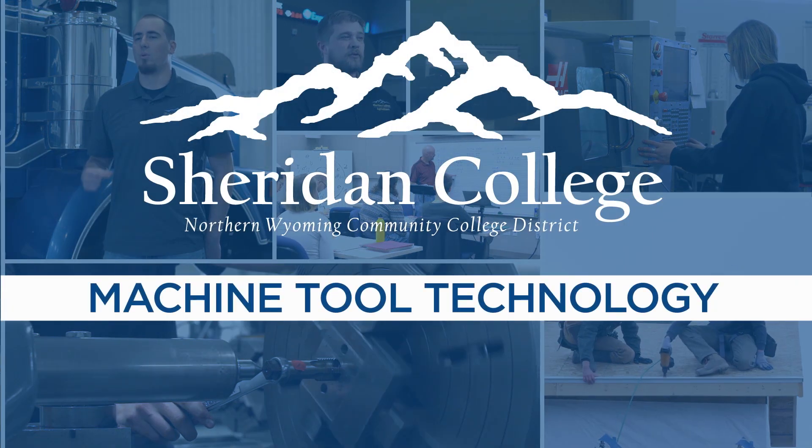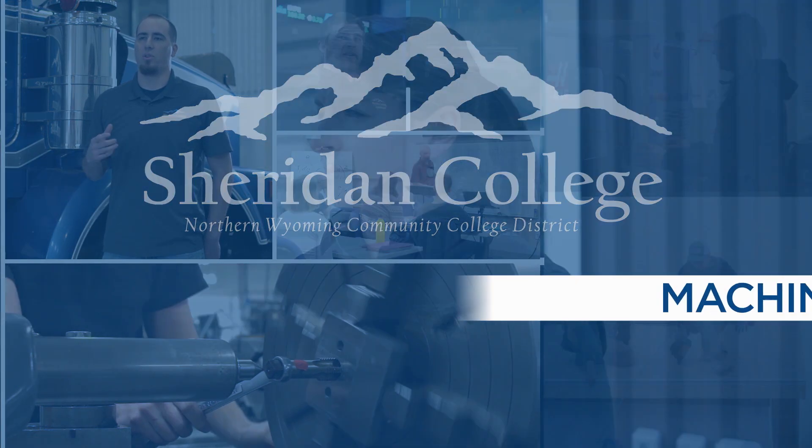Our program teaches students the basics of precision measurement, manual machining, CNC programming and machining, all the way up to automated manufacturing. Come to Sheridan.